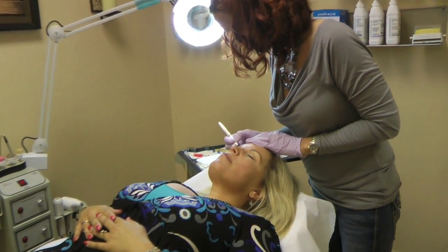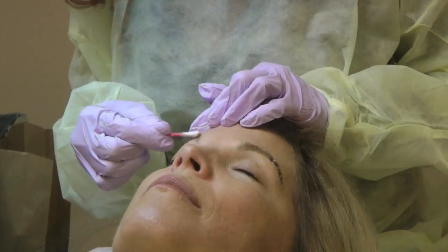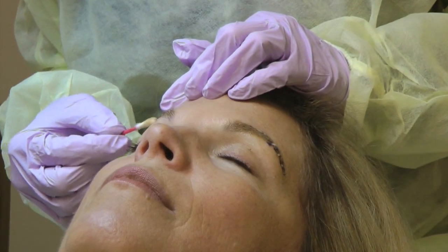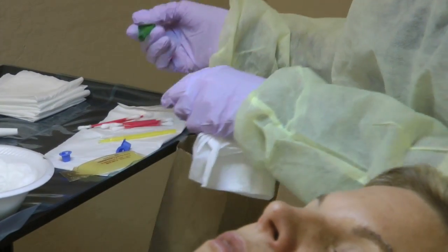Beth creates the shape of the eyebrow. She then outlines the brow to ensure proper pigment placement during the procedure. Using a very effective topical anesthetic for her client's comfort.